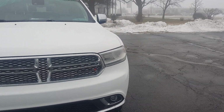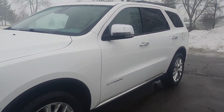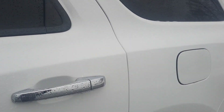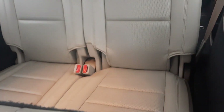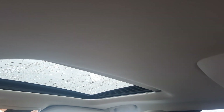We'll go take a look at the inside. Third row seats look good. Heated second row seats are in pretty good shape. This one does have a sunroof.